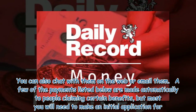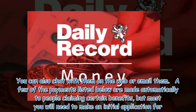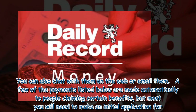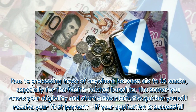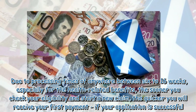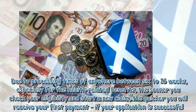A few of the payments listed below are made automatically to people claiming certain benefits, but most you will need to make an initial application for. Due to processing times of anywhere between 6 to 16 weeks, especially for the health-related benefits, the sooner you check your eligibility and start a new claim, the quicker you will receive your first payment, if your application is successful.